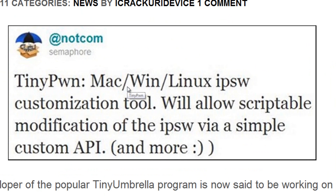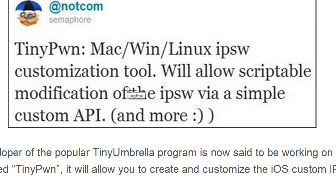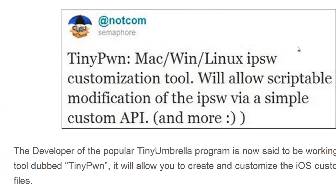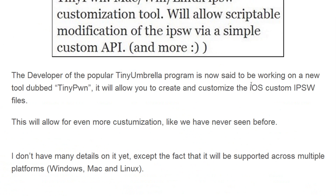The creator of tinyumbrella.com tweeted that a Mac/Windows/Linux IPSW customization tool will allow scriptable modification of the IPSW via a simple custom API and more. He is the developer of a really popular program called TinyUmbrella that lets you back up your SHSH files and creates a server that tricks iTunes into thinking it is Apple's server, so you can downgrade to a lower firmware.